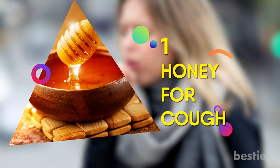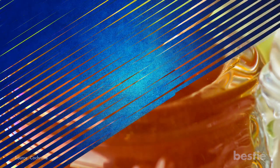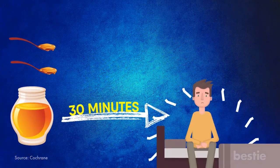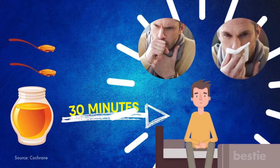1. Honey for Cough. Honey is a known natural cough suppressant. Studies have shown that taking 2 teaspoons of honey 30 minutes before bed can lessen the severity and frequency of nighttime coughing from allergies or a cold.